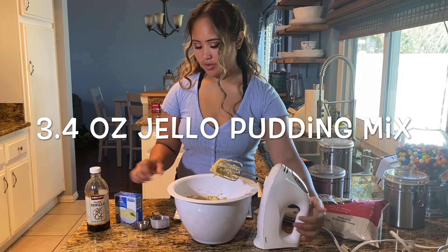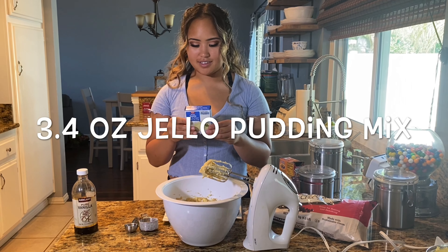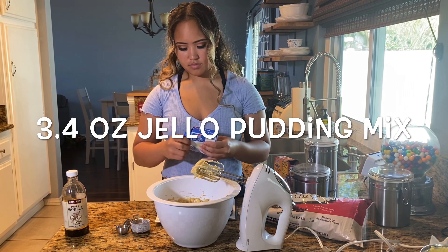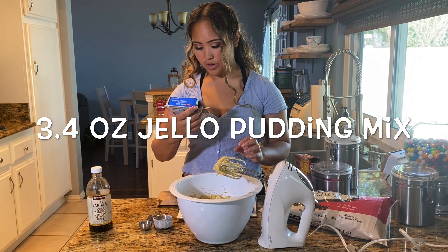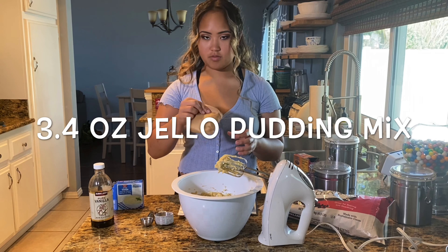And now we're going to add 3.4 ounces of the Jello pudding. This package is 3.4 ounces, so we're going to put the whole thing in here.